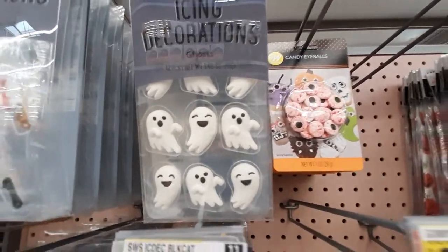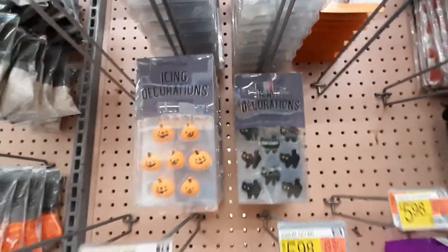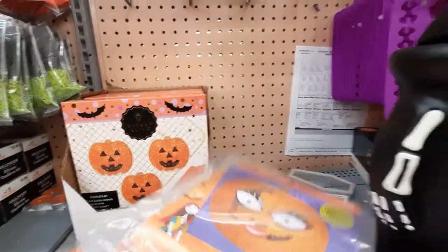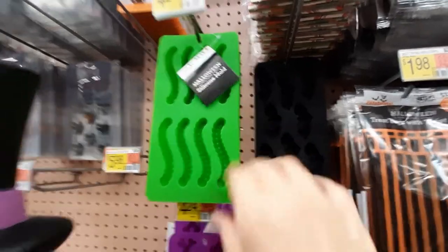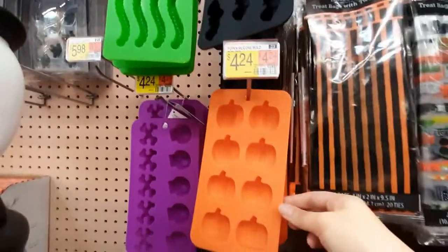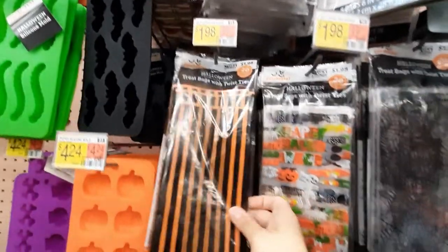Oh, that ghost in the middle is so cute. Got bloody eyes, black cats, pumpkins. Very cute. An easy pumpkin decorating kit. You can make jello worms — gross. Those are bats, but you can't really see them. Pumpkins and skulls. Tickles and treat bags. Oh, I like this one. That one's really cute.